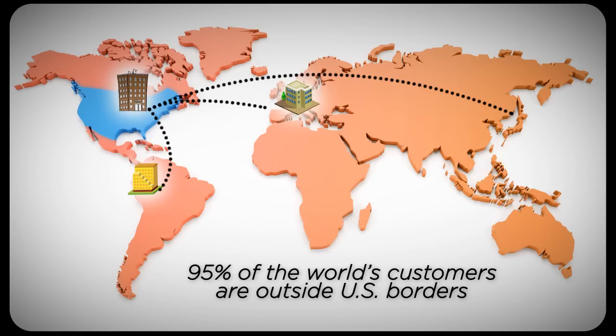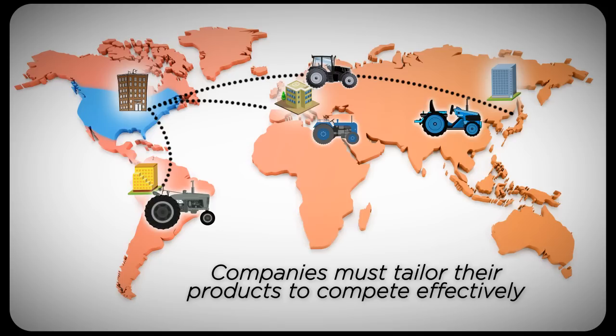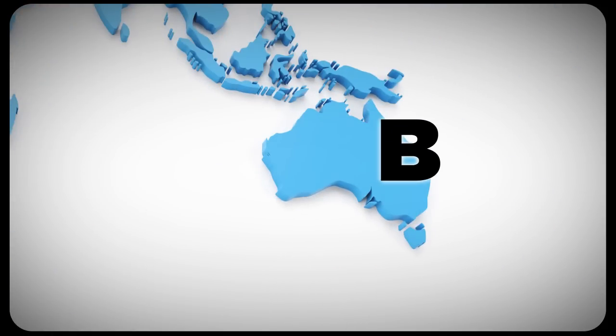Having a strong local market presence is critical. You've probably noticed when you travel that many products are different than what you're used to at home. Companies today must tailor their products to meet local needs and compete effectively with foreign businesses. So, what does this mean for our simple A sells to B example? Today, customer B might live in a foreign country, say Australia.